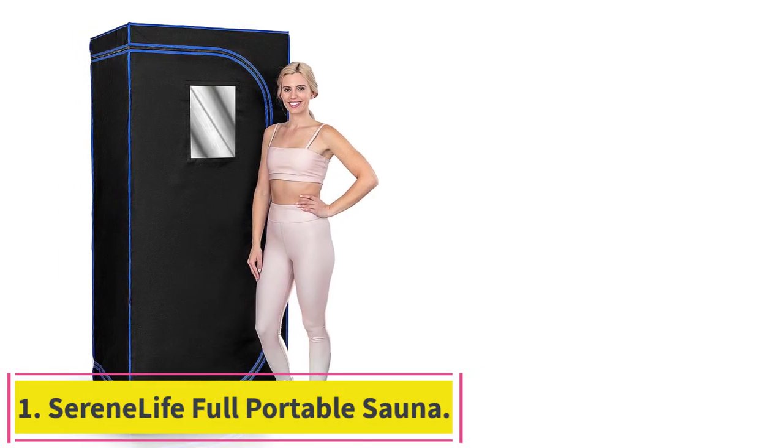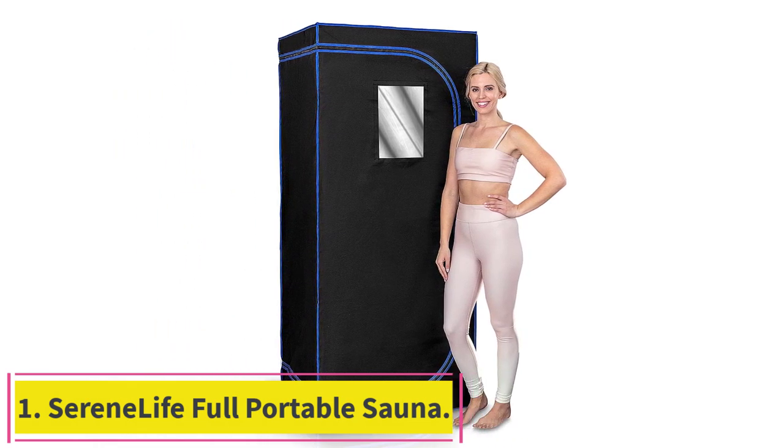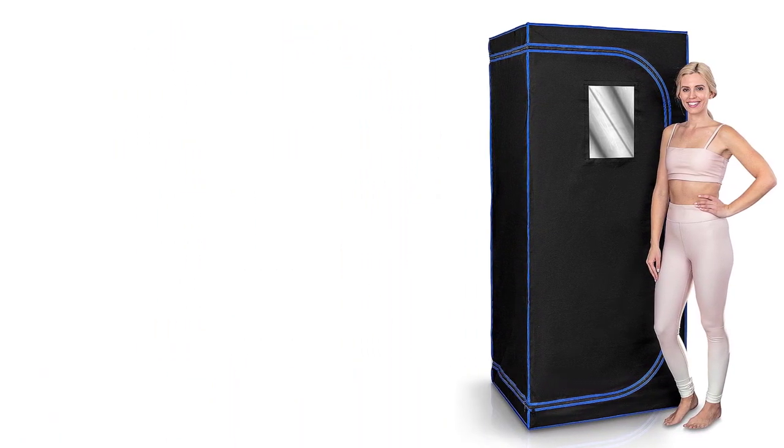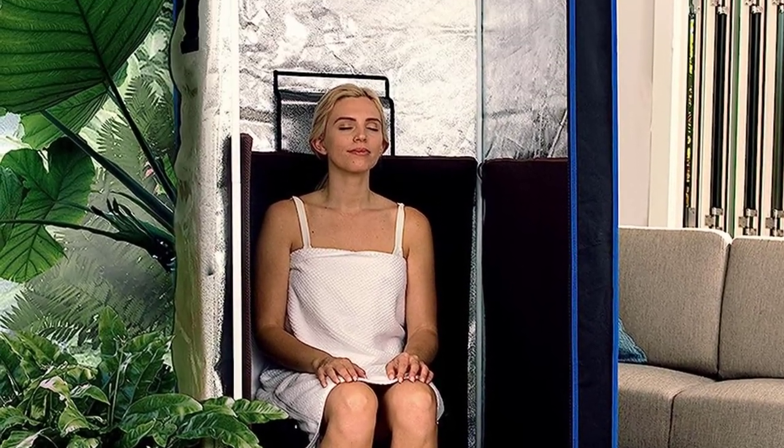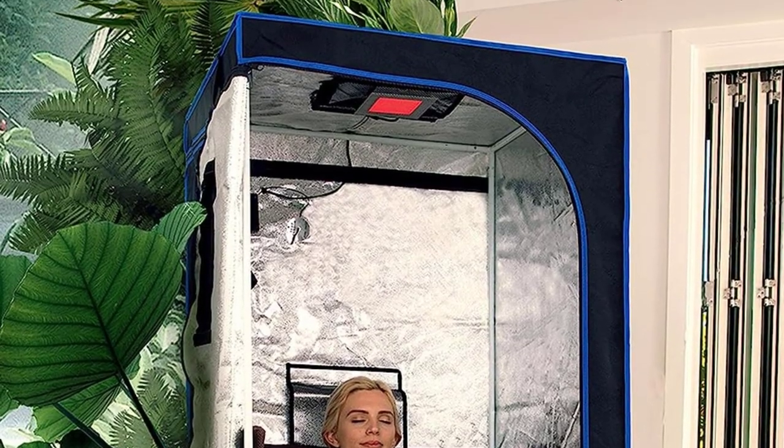Starting at number 1: the SerenLife Full Portable Sauna. As one of the only full-sized, fully portable saunas on the market at this price point, the SerenLife is at the top of our list for best portable sauna kit.